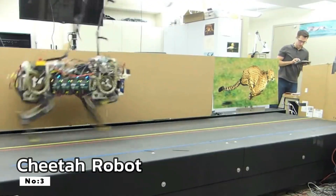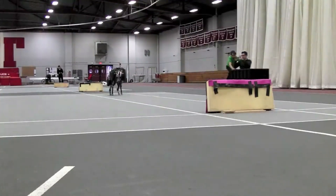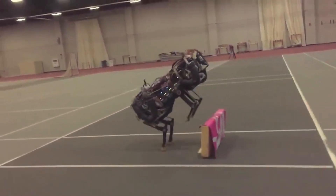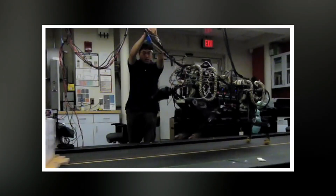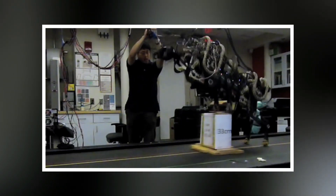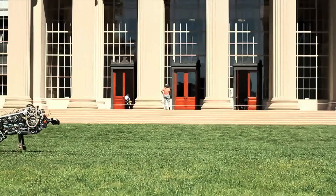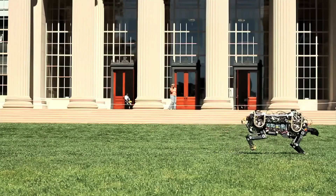Number 3: Cheetah Robot. MIT's Cheetah Robot is a quadrupedal marvel inspired by the world's fastest land animal, the cheetah. Capable of reaching speeds of up to 21.7 kilometers per hour, it stands as one of the fastest-legged robots on the global stage. The Cheetah Robot's design and capabilities hold profound implications for a variety of applications, particularly in search and rescue missions and emergency response scenarios. Its incredible speed and dynamic movement position it as a pivotal asset in navigating challenging environments and providing swift and agile responses in critical situations.